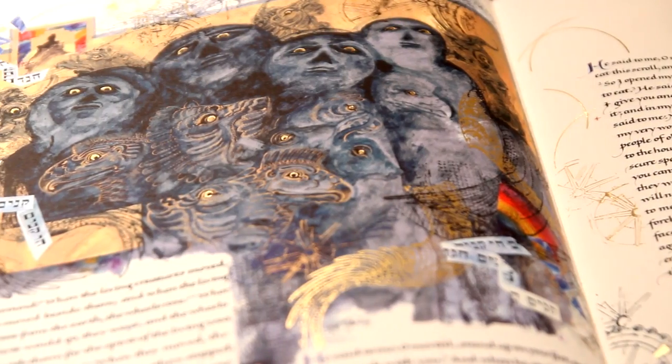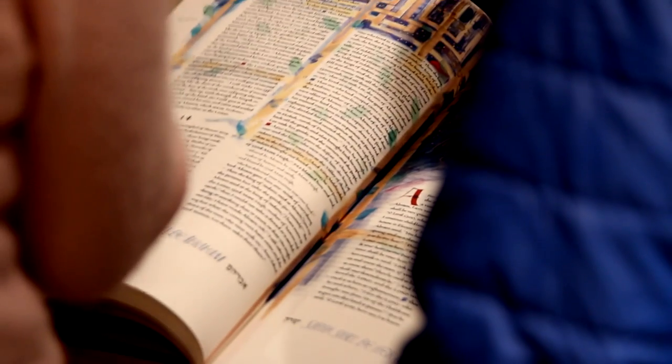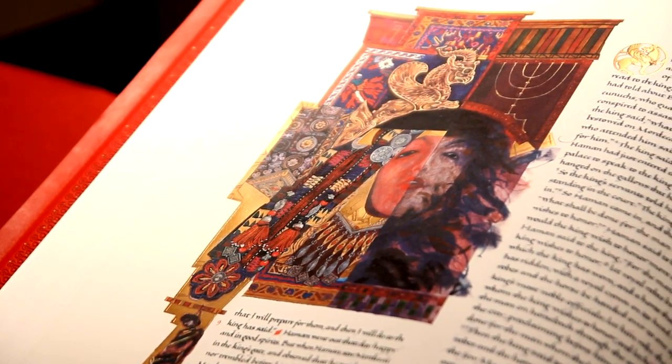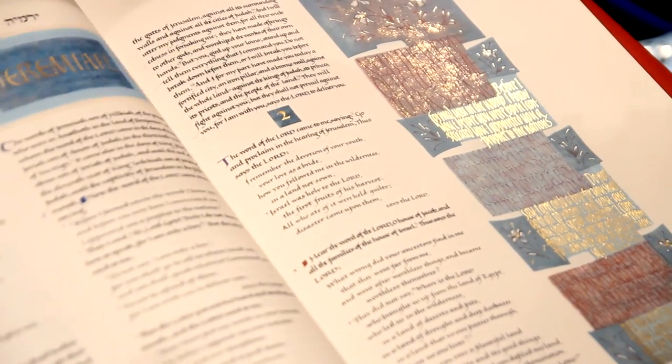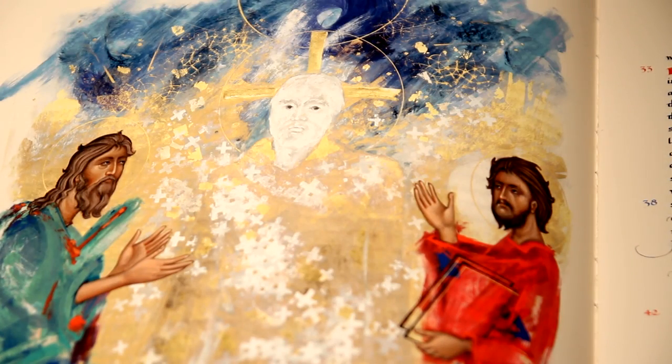They're unique because they're the first handcrafted Bibles in over 500 years. It started at a meeting with Donald Jackson, who's the chief calligrapher, and Father Eric Hollis and Dietrich Reinhardt, who was then president of St. John's University. Donald Jackson said his dream was to do a handcrafted Bible, and they eventually decided it was a work worth doing and commissioned the Bible.